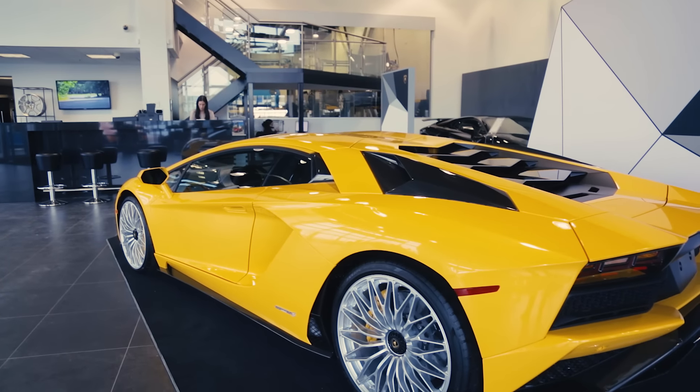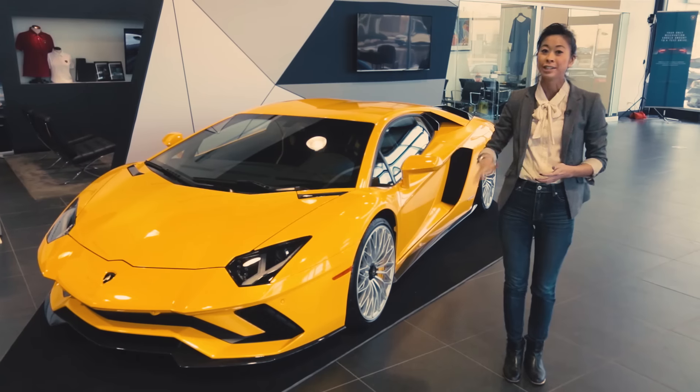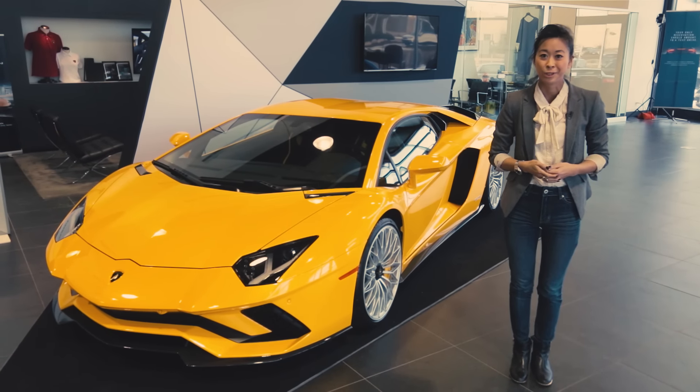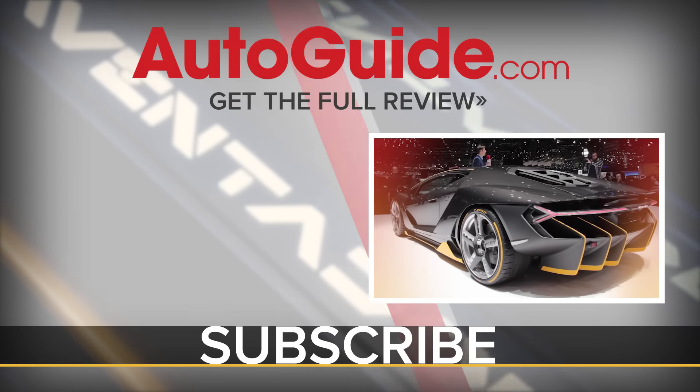Deliveries of the Aventador S begin this spring, and pricing starts at around $420,000 US. What's even better is that we can expect even crazier Aventador models coming in the near future.